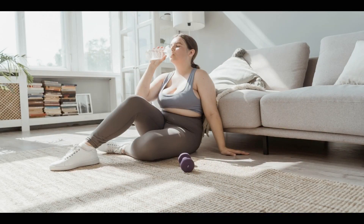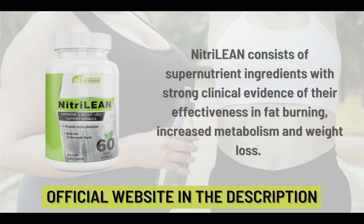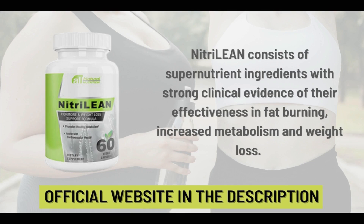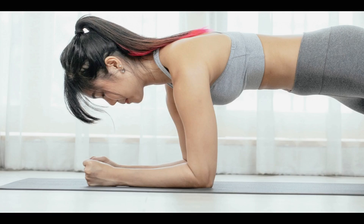The first thing you need to know about Nitrilein is to be careful with the website you are going to buy from, because this supplement is only sold on the official website. Avoid buying on any other website so as not to buy counterfeit products that could harm your health. I left the link from the official website below in the description of this video so that you can access it more safely.